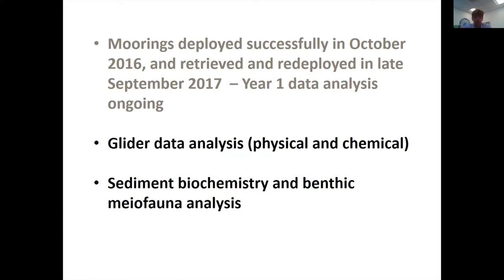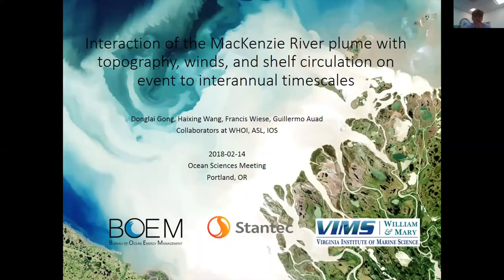I'll talk about the glider analysis and the sediment biochemistry and benthic meiofauna. The glider portion is actually an extract of a presentation that Dong Lai Gong gave at the Ocean Sciences meeting recently, so I'll give a couple of highlights while recognizing his leadership in the glider work as well as that of his postdoc.